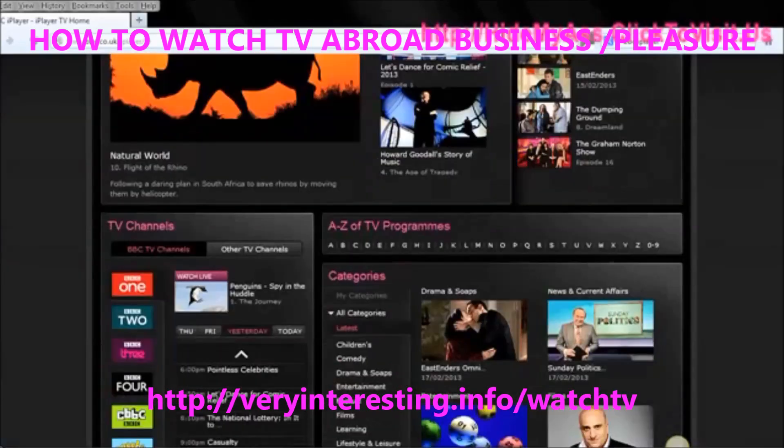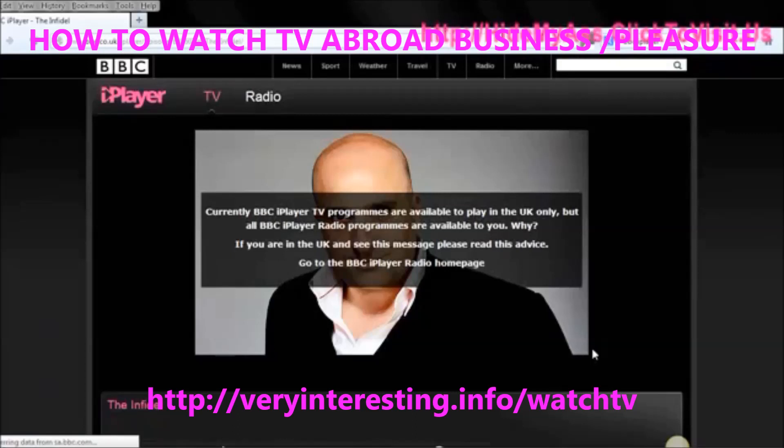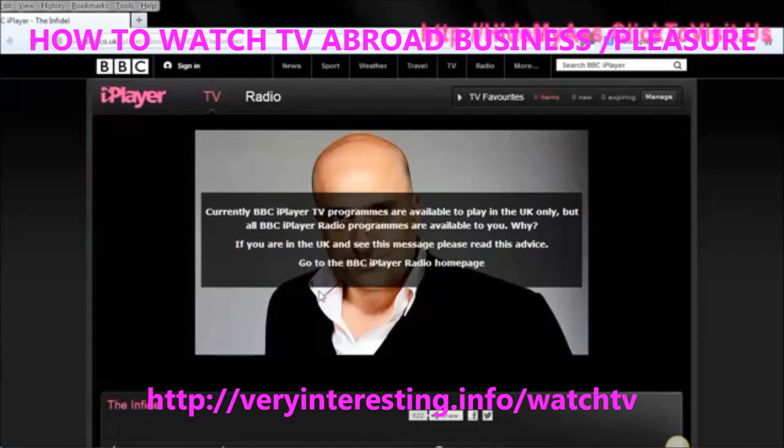Let's just find something. Here we go, here's a film. I'll click on that. And pretty soon the BBC player is going to recognise that I'm not in the UK, and therefore I can't watch the content.